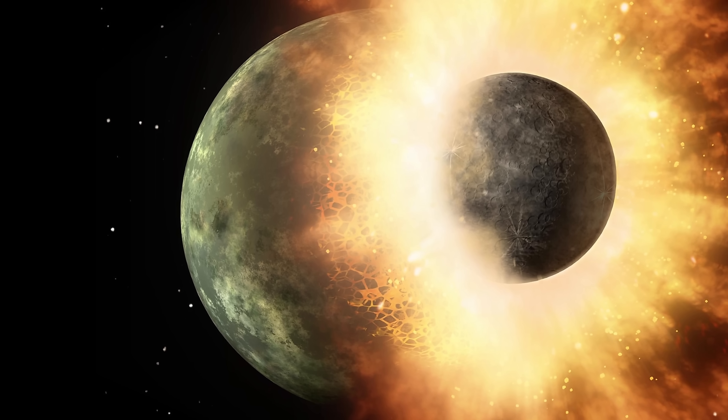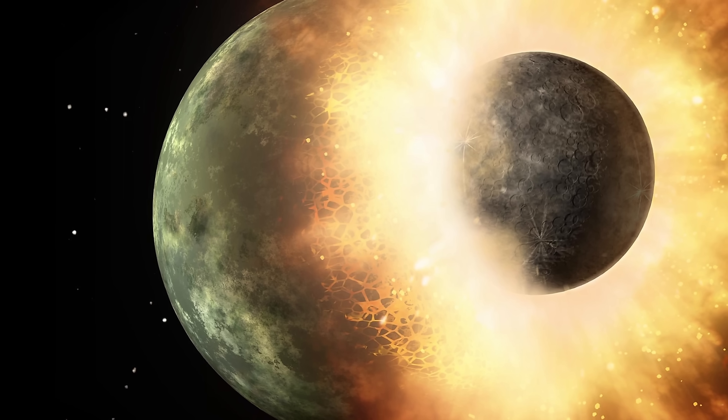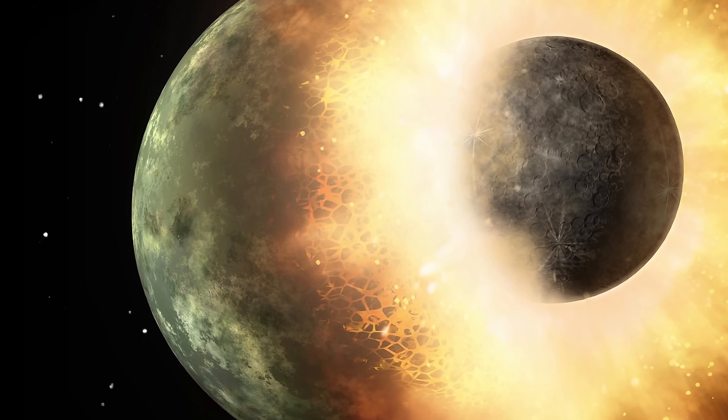Today we're going to be discussing some of the new updates in regards to what's known as the giant impact hypothesis, with some of the most advanced simulations to date helping us understand how the moon was probably created and why things are the way they are both on the moon and on planet Earth.